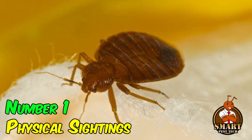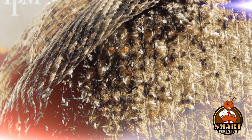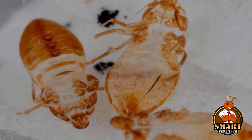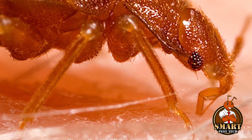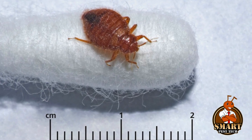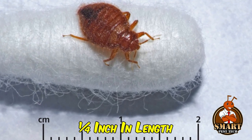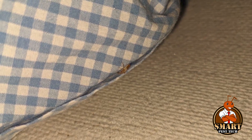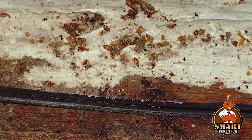Number one: physical sightings. A primary indicator of a bedbug infestation is the visual confirmation of live insects or their shed skins in and around sleeping areas. Adult bedbugs are characterized by their flat, reddish-brown oval shapes and measure approximately one quarter inch in length. Younger nymphs are smaller and more translucent. These elusive creatures prefer hiding during daylight hours.